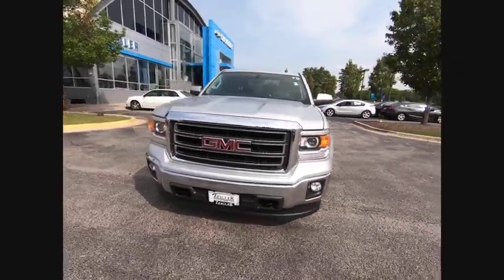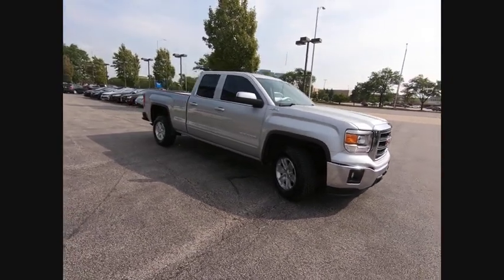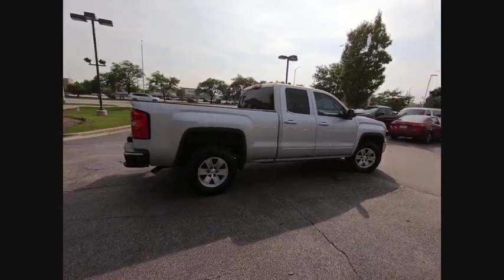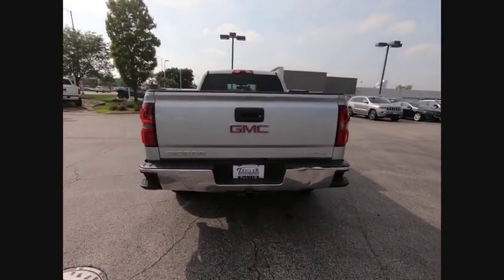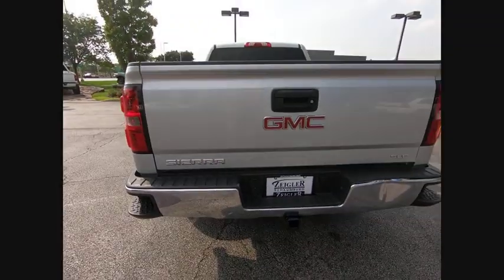Come test drive the 2014 Sierra 1500. The GMC Sierra is a full-size pickup with all the functionality you could expect. With multiple trim levels, the GMC Sierra provides a wide range of features for you to enjoy. Power and advanced technology can both be found in this fantastic truck.